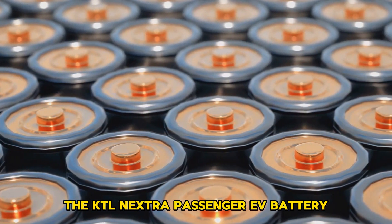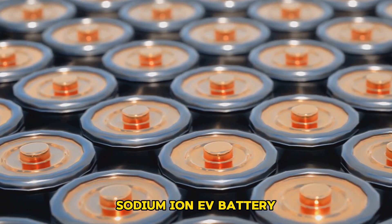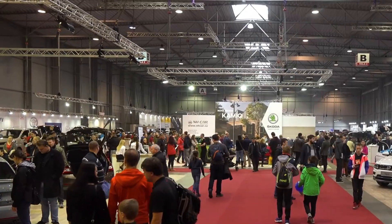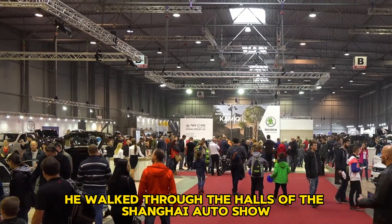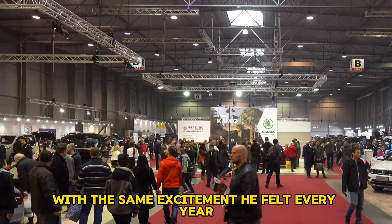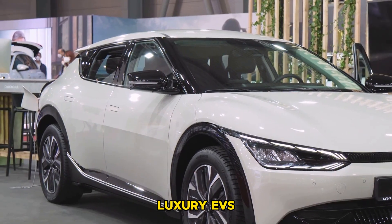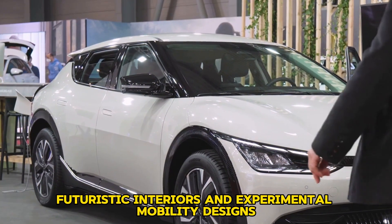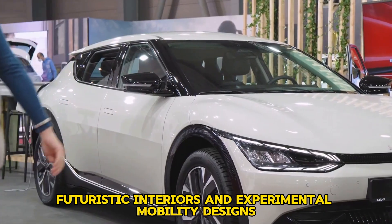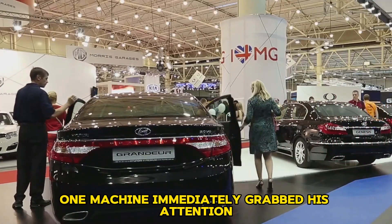The CATL Naxtra passenger EV battery is the world's first mass-produced sodium-ion EV battery. He walked through the halls of the Shanghai Auto Show with the same excitement he felt every year, but this time something felt different. The show was packed with concept cars, luxury EVs, futuristic interiors and experimental mobility designs, yet among all of it, one machine immediately grabbed his attention.